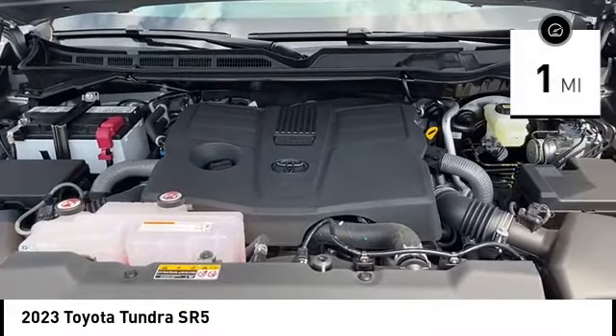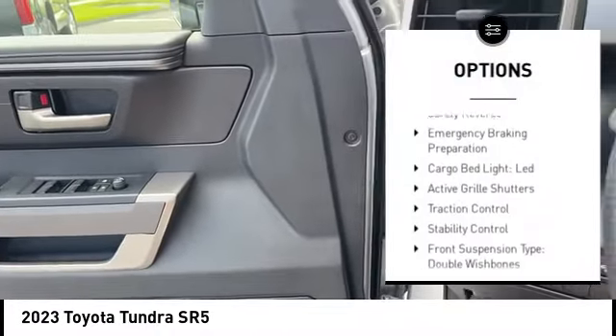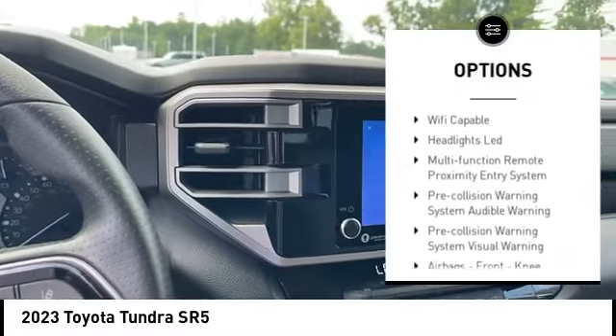This vehicle has less than 100 miles. Here are some of this vehicle's great options: power windows with safety reverse, emergency braking preparation, cargo bed light LED, and active grille shutters.